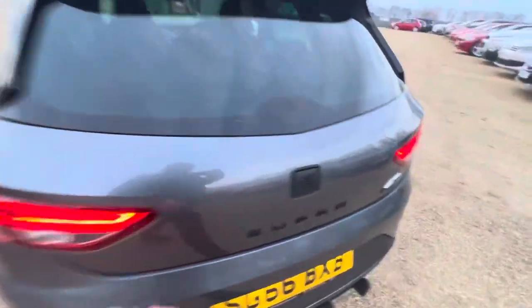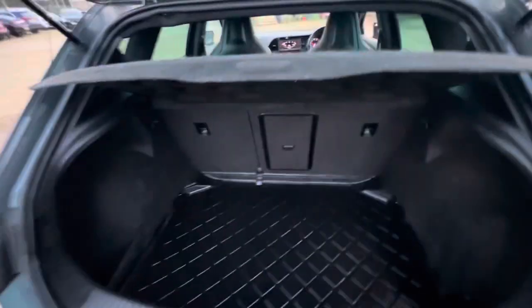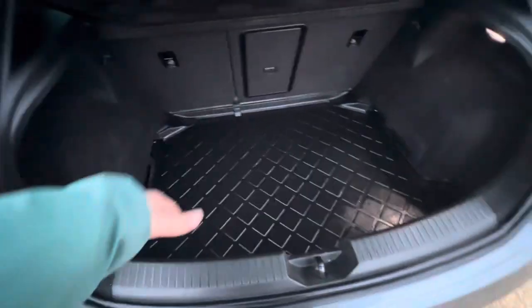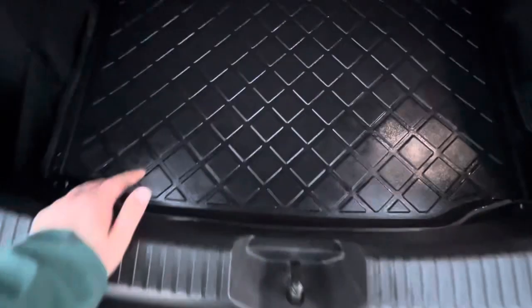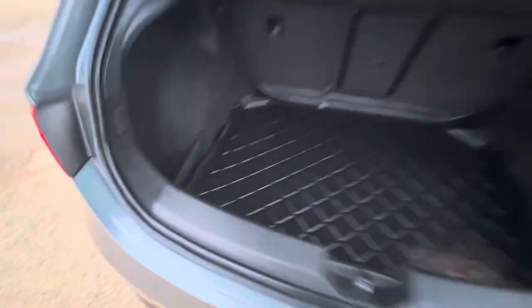As we go around the back of the vehicle, you'll find a full parcel shelf, rear seats that fold down, and a very good size boot — really deep as well. And there's some extended storage over on the left hand side with the netting.